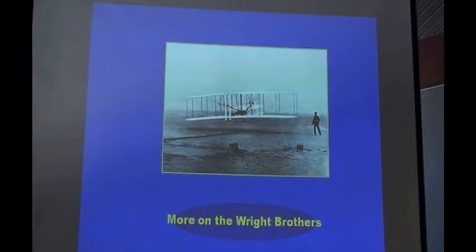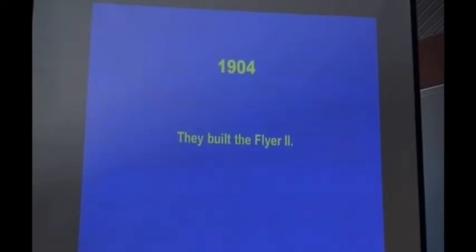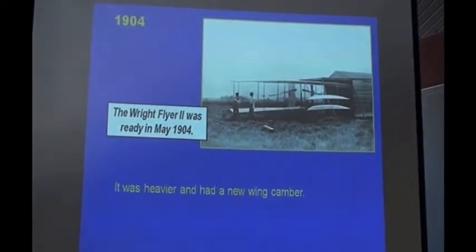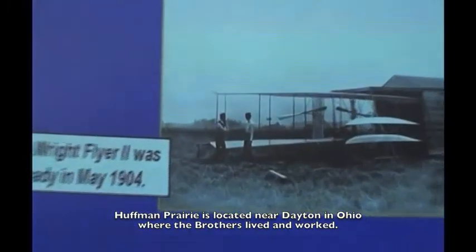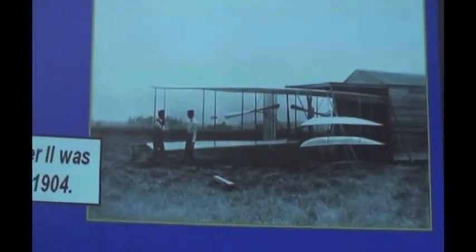A little bit more on the Wright Brothers. We talked about them up until 1903 last time, and they came home in December and set about building the Wright Flyer II. That's a photograph of it outside the shed at Huffman Prairie. It had a new wing camber, a more powerful motor, and modified controls which were less sensitive than they had been in the first model.